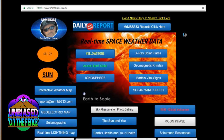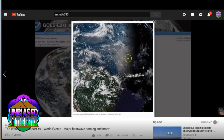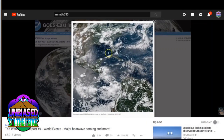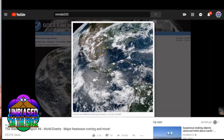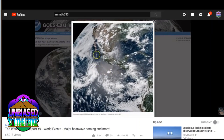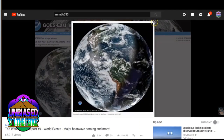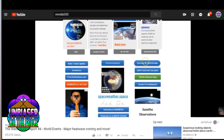Here's MrMBB333.com. It's got a lot of great resources, real-time information that you can click on. This is actually where I get my Schumann resonance. There's the dust making its way across the Atlantic, into the Caribbean, the Gulf of Mexico, up into South Texas, through South Padre Island, into the East Pacific. And I'm getting reports from San Diego — they're saying they're seeing Sands of the Sahara making the rounds up the West Coast.